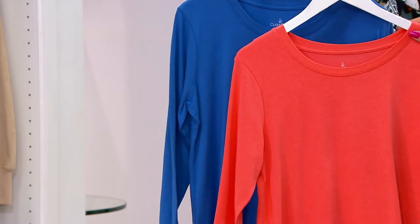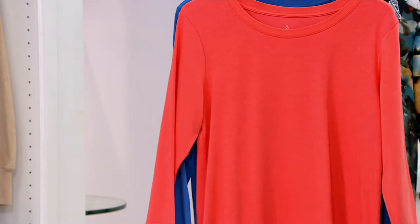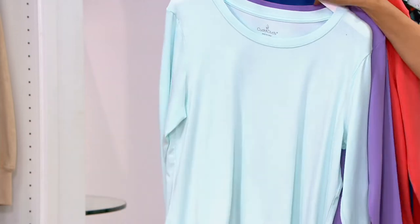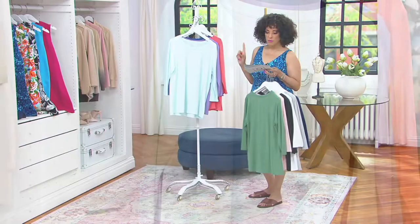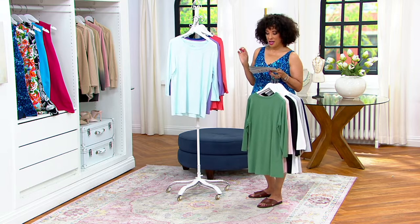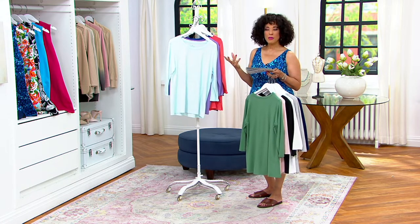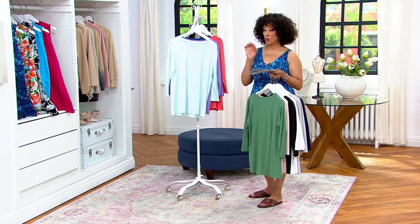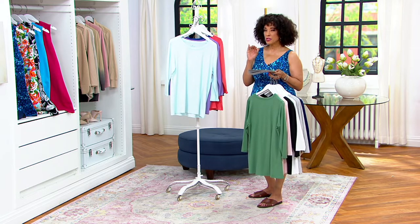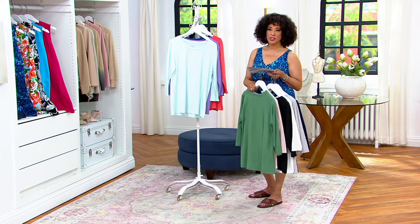Sizes are extra small through 3X. Two tops, cotton core, meaning these are cotton rich — basically 57% cotton, 38% rayon, and 5% spandex. So it's breathable, it's soft, it's the right gauge — not flimsy or see-through — and they also stretch. And you're getting two of them for $32 and change.